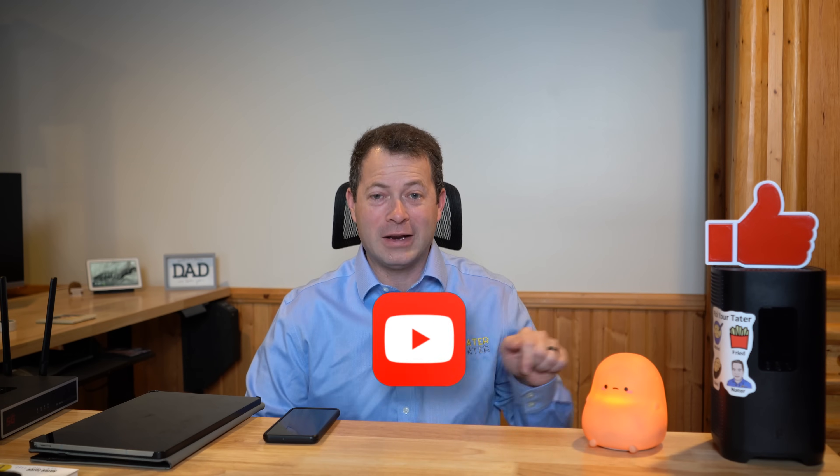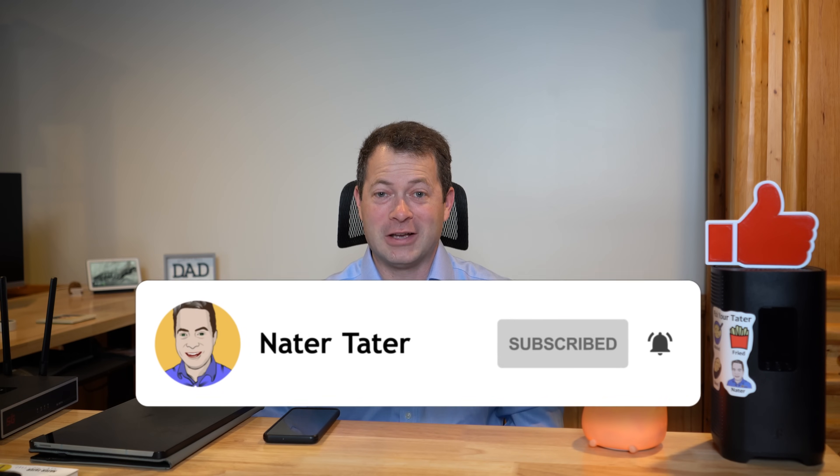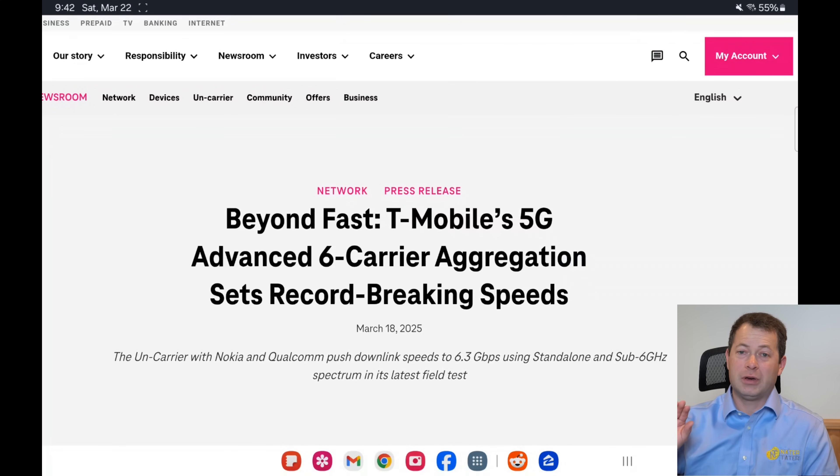Let's dive into the details so you can find out how you can do this yourself with your device. I'm Nate, this is the Nader Tater channel — I appreciate if you give me that thumbs up and consider subscribing so you can see more stuff like this. Thanks to all of you who do that.